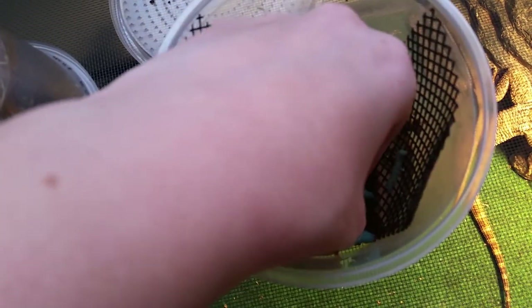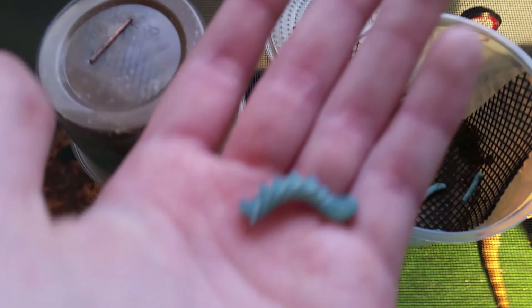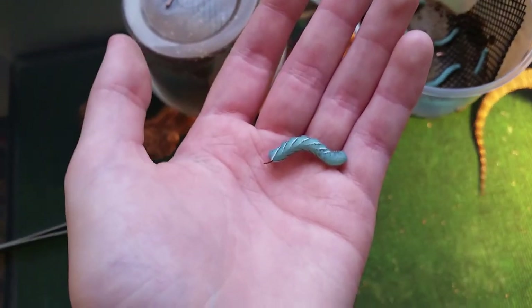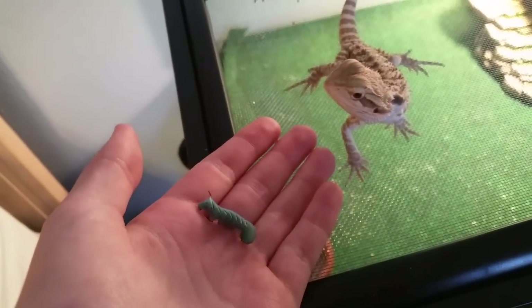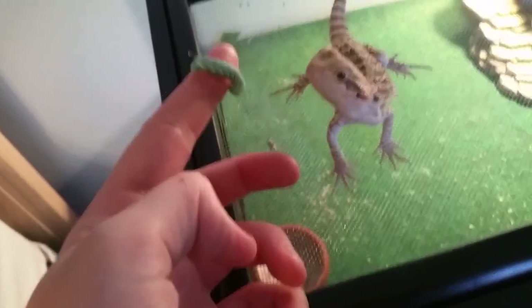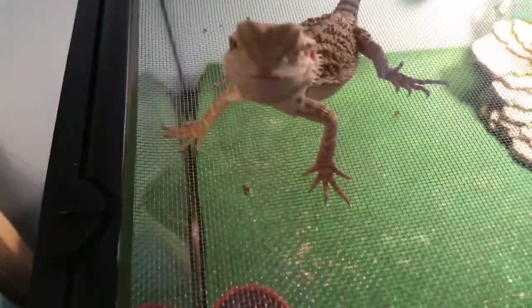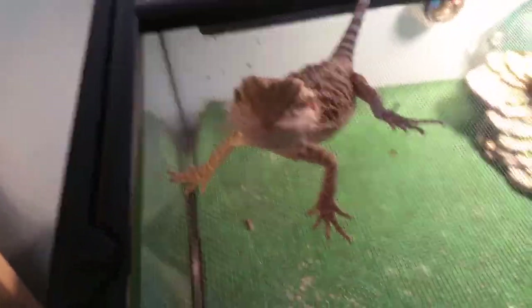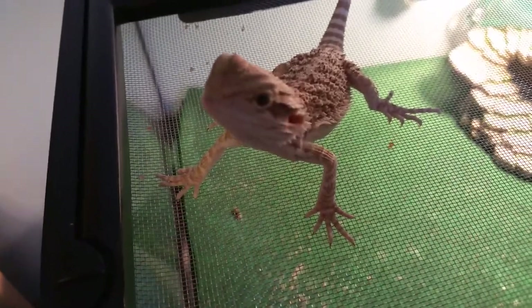So these are the hornworms. I'm gonna wait until these things get big. There we go — there she goes. Let's go get Jack. Let me get him a hornworm.